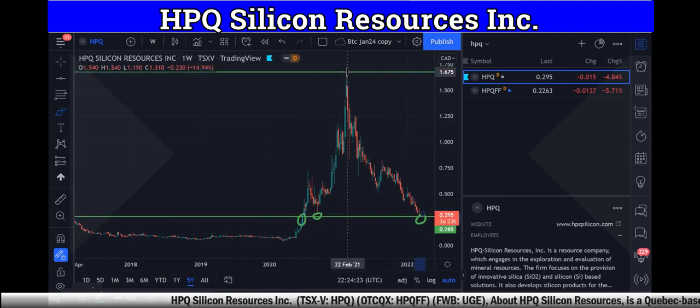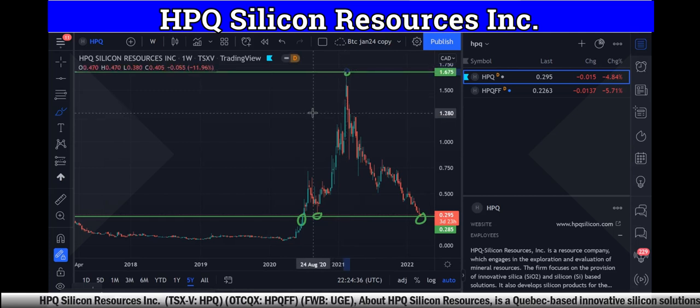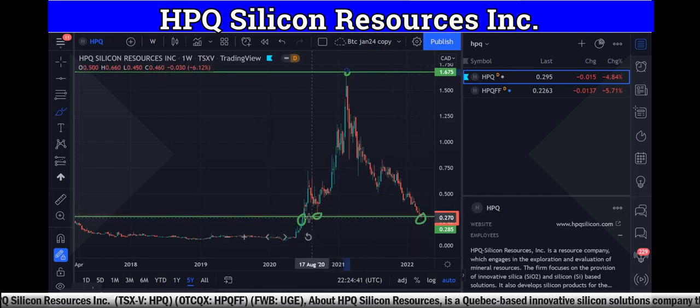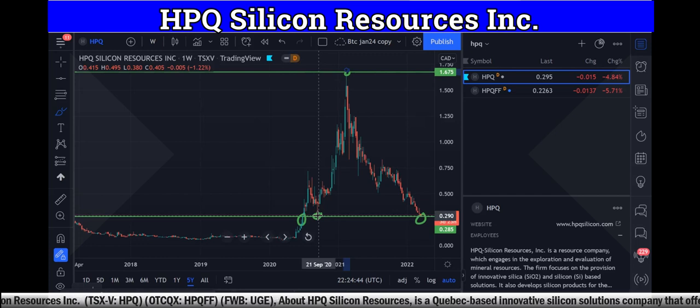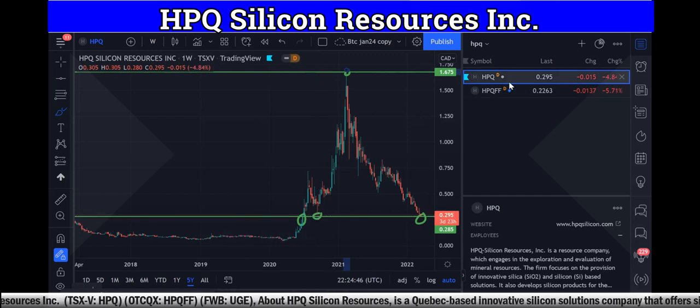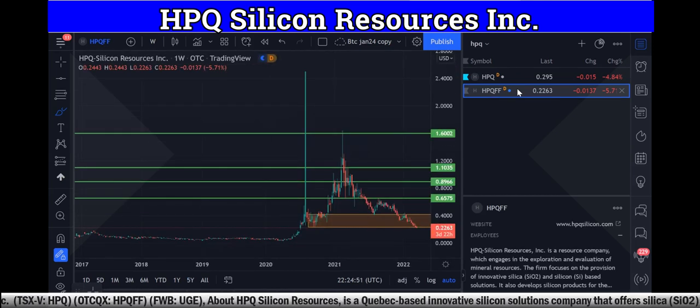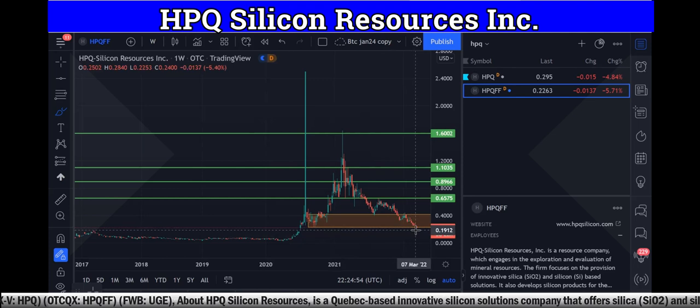You can see their high, which they actually hit on February 16th of 2021 — so about 13 months ago — when it hit its high of $1.67. It's right now at 29 cents, the lowest it's been since September of 2020. HPQ in Canada and HPQFF in America — I believe it's in a good zone, lower than where we'd even consider the buy zone. It's at a bottom.